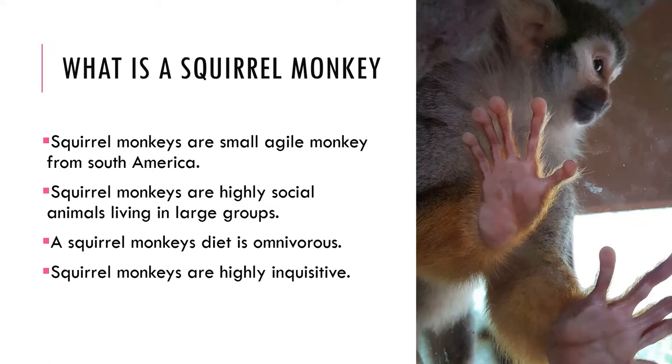Squirrel monkeys communicate through a series of vocalizations. They are omnivorous and feed on fruits, leaves, insects, birds, bird eggs, and occasionally small mammals. In captivity, they are highly inquisitive and need a range of enrichment to keep them occupied. Their favorite enrichment is food-based and they particularly like to figure out puzzles.